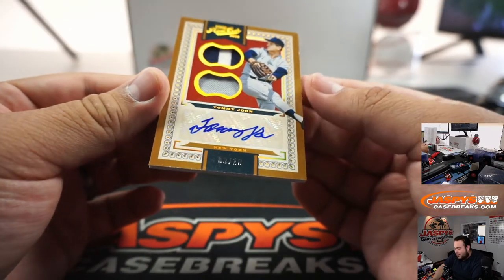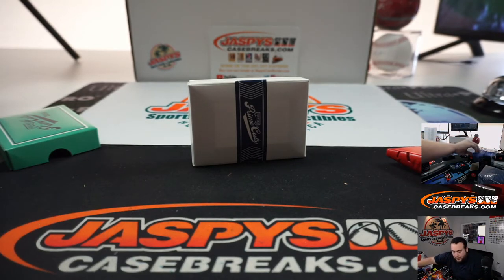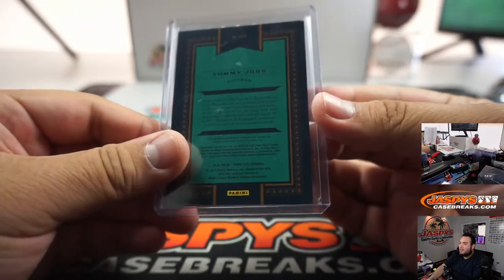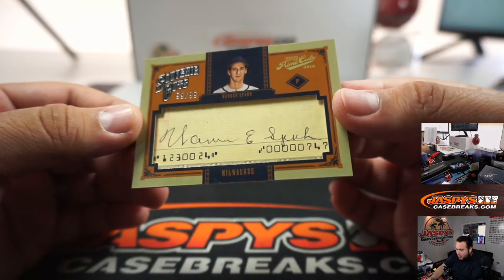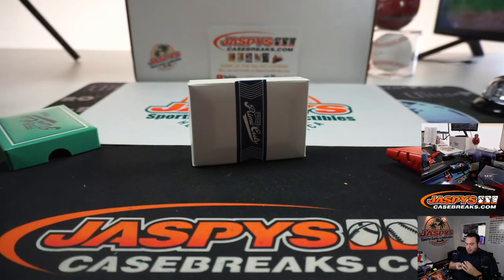And we got Tommy John, 8 out of 10, for the Yankees. And the last one is a cut signature for the Milwaukee Braves — Warren Spahn, 99 out of 99, the last one they stamped. I'll double check but I believe it goes to the Braves, not the Brewers. Yes, Milwaukee Braves — that'll go to the Atlanta Braves and Matt.